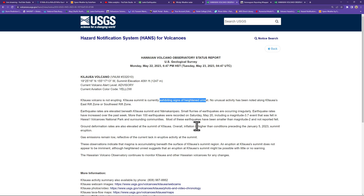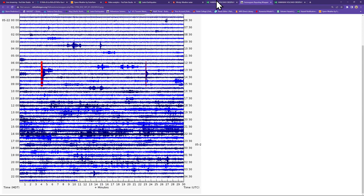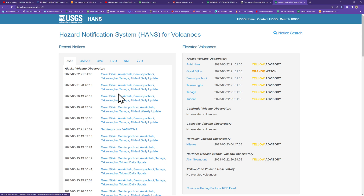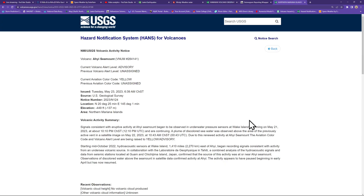Overall inflation is higher than conditions preceding the January 5th summit eruption, so continue to watch this. I think probably within a month we may see Kilauea kick back up — just my guesstimate considering all the activity we're seeing. Also, another volcano jumped into the active regions over in the northern Mariana Islands area — a seamount. The current alert level is advisory and the aviation color code is yellow, up from previously unassigned.